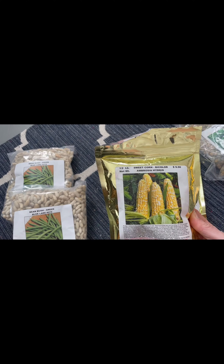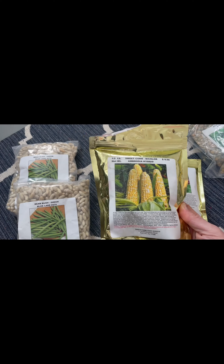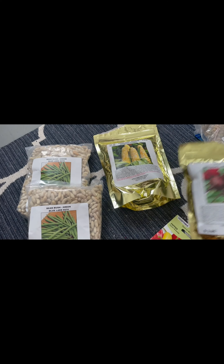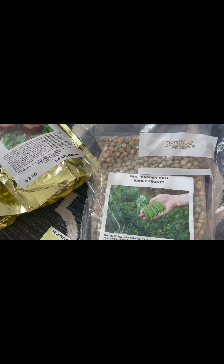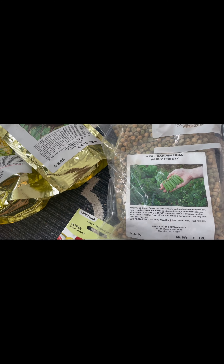And then we have this sweet corn bicolor ambrosia hybrid. I don't really eat corn that much, but I can say that this ambrosia is really, really good. And then we have this early pea — just a regular pea, I believe. We'll have to haul those.